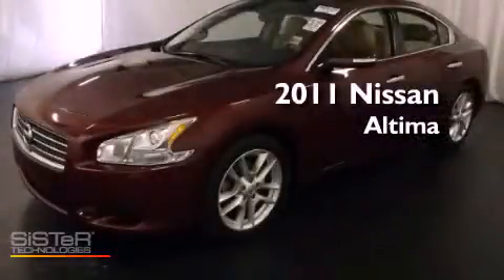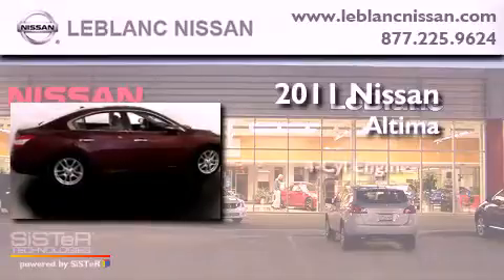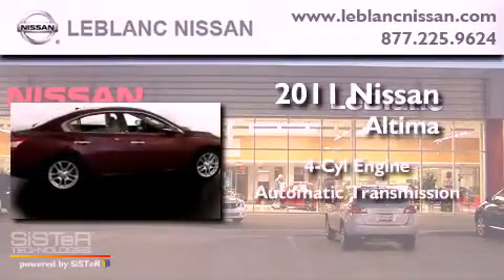This is a certified pre-owned 2011 Nissan Altima. It has a four-cylinder engine and an automatic transmission.